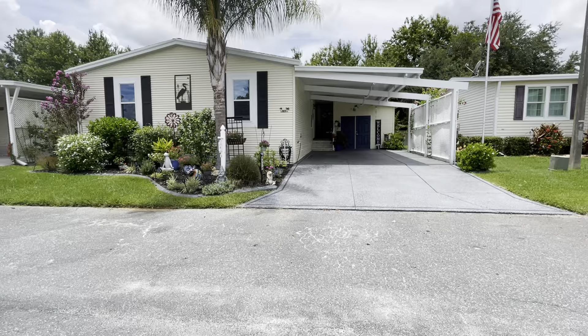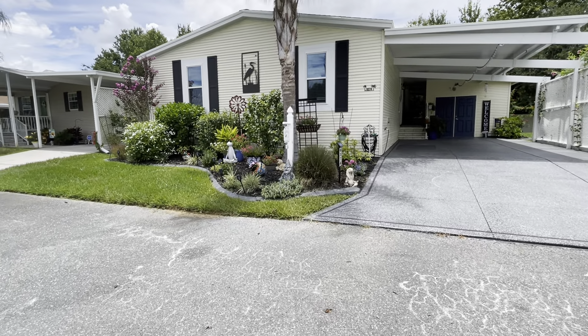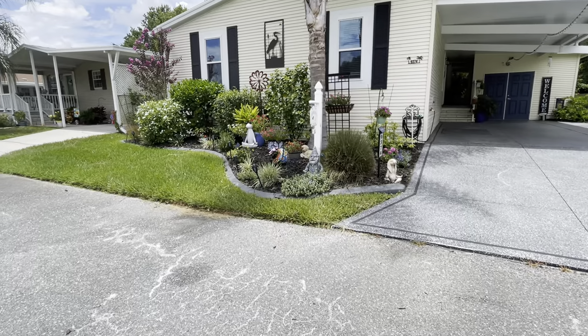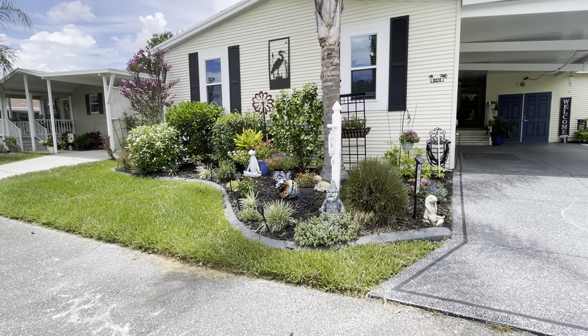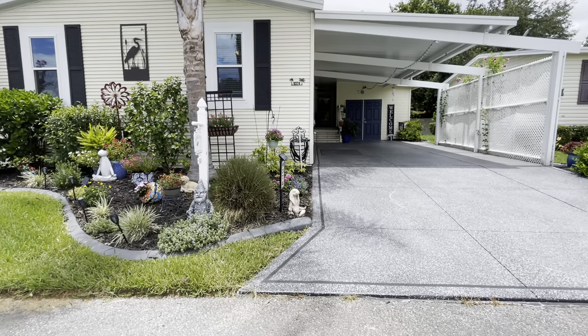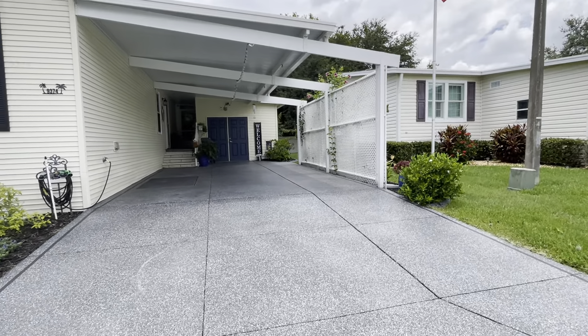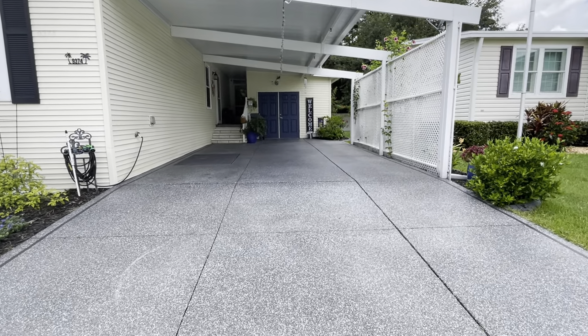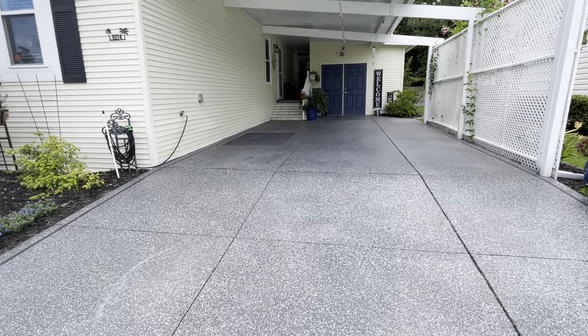This home has an epoxy driveway and the concrete continuous curbing that goes all the way around the home. Beautiful landscaping and great curb appeal. It does have the extended carport so that you can park your cars as well as your golf cart without having to jiggle one or the other.